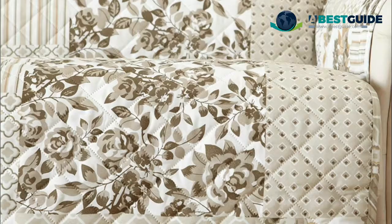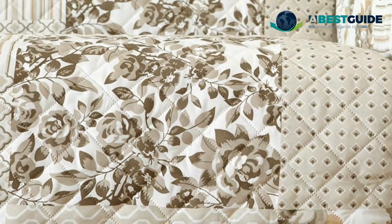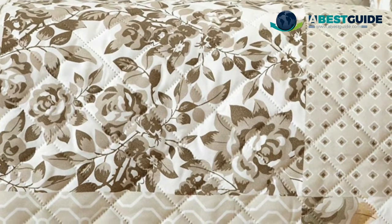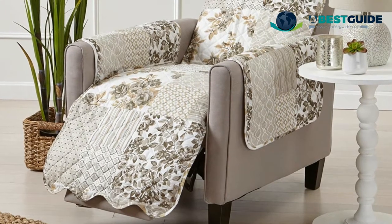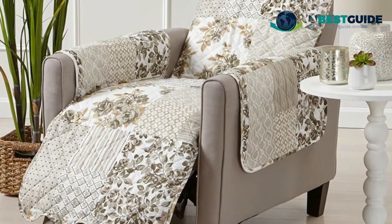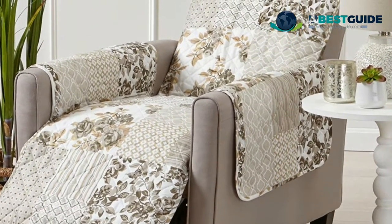Our recliner furniture protector fits most recliners, 34 inches long arm-to-arm. Please see images for measuring guide and product description for more details on sizing. Comfortable, stylish, and easy care features: 100% microfiber polyester material, beautiful quilted texture, lofty poly fill and soft suede-like finish for designer style and ultimate comfort. Stain resistant and machine washable for your convenience.